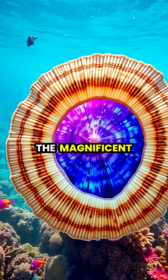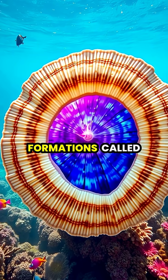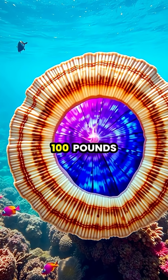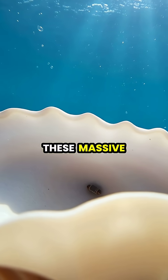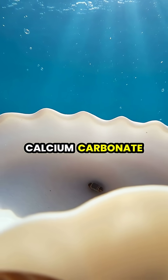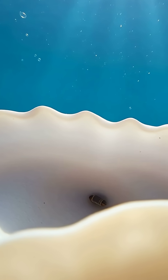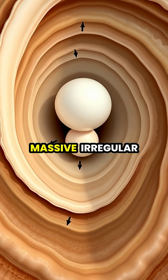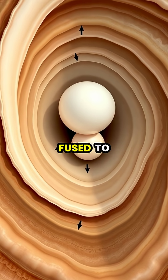Giant clams, the magnificent behemoths of the ocean floor, can create enormous pearl-like formations called non-nacreous pearls that sometimes exceed 100 pounds in weight. Unlike true pearls formed by oysters, these massive concretions develop when the clam secretes calcium carbonate around irritants that become trapped inside its shell. Over decades, these calcium carbonate deposits grow layer by layer, eventually forming massive, irregular pearl-like structures that can become fused to the inner shell.